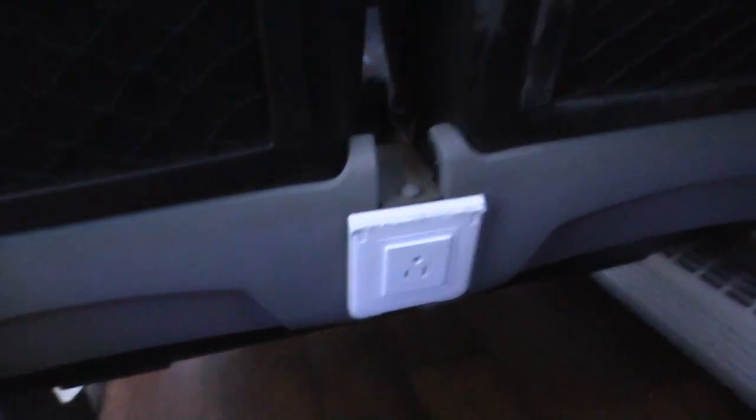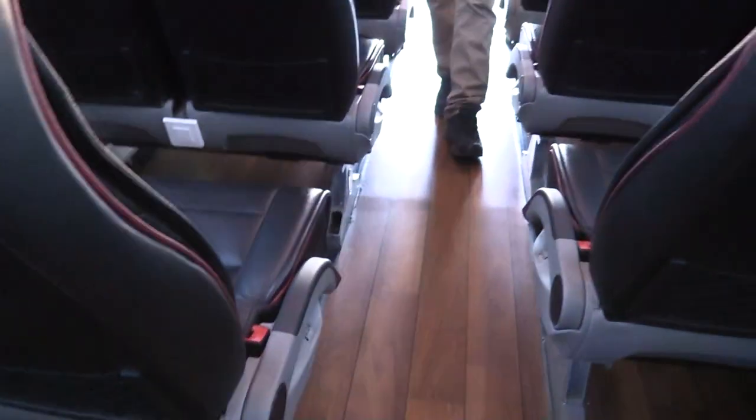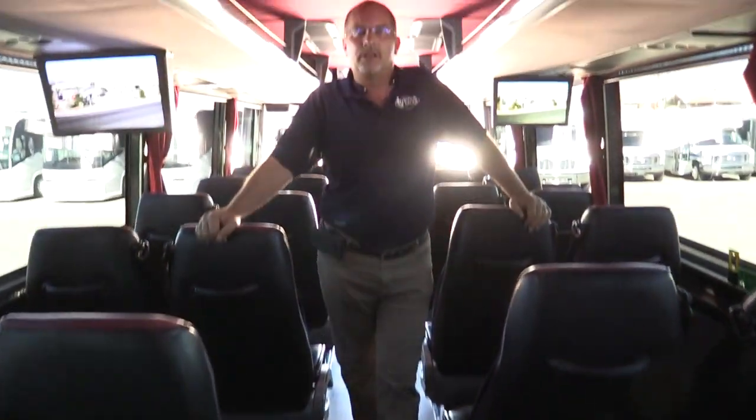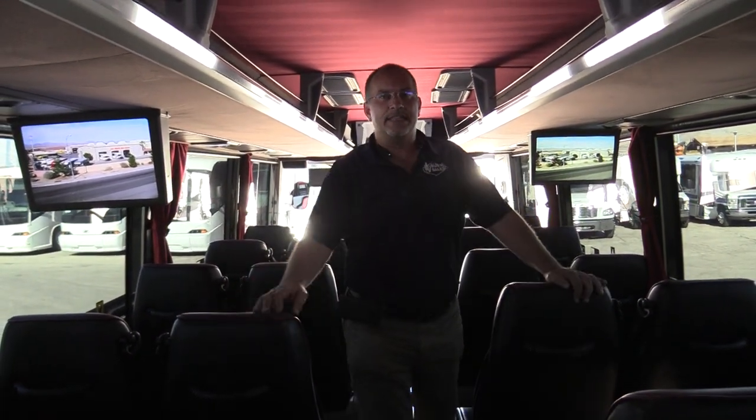All in all, super nice bus. If you're looking for the opportunity to make a big impression on your clients in a very small package, this 2013 TS30 is a very good option. Holds the highway very well, runs and drives great. If you've got any questions on this bus or anything else, go ahead and give us a call at 877-456-9804.